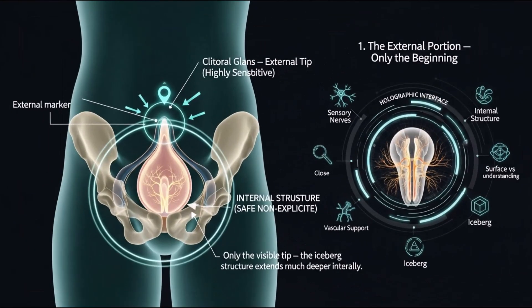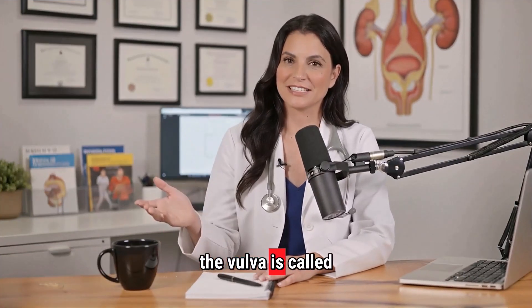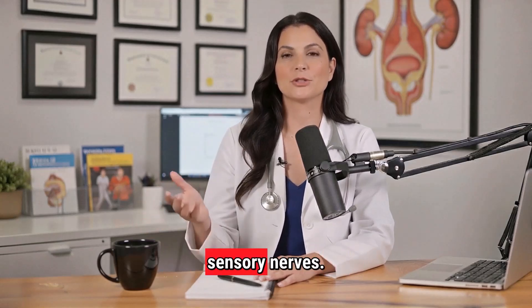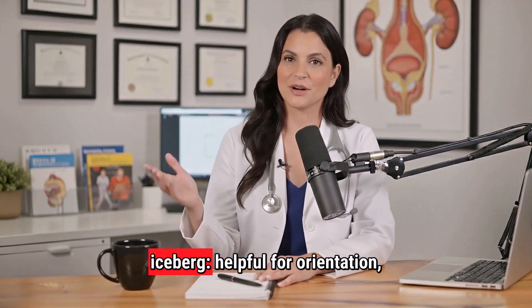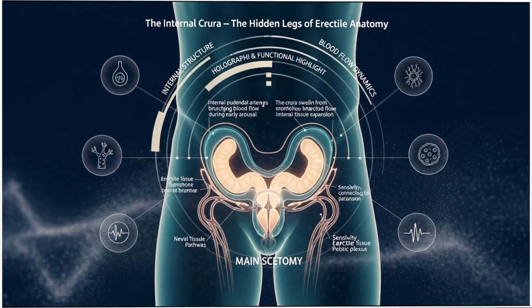The external portion is only the beginning. The small, visible part at the top of the vulva is called the clitoral glands — the external tip of the organ, highly sensitive because of its dense network of sensory nerves. But anatomically, it's only the surface marker of something much larger underneath. Think of it as the tip of an iceberg: helpful for orientation, but not representative of the true scale.